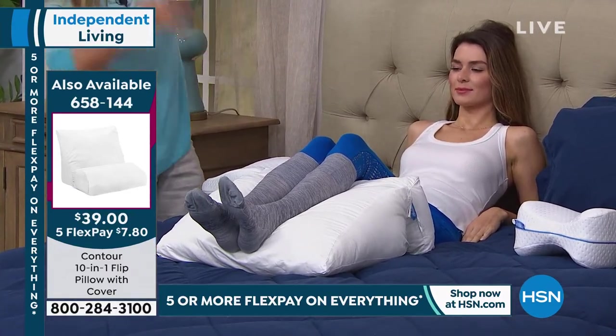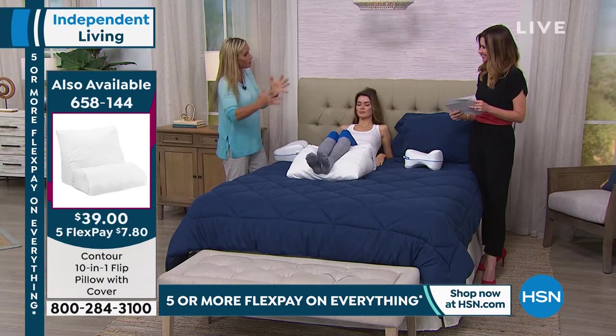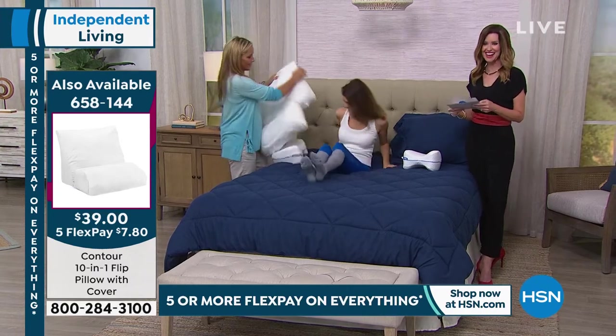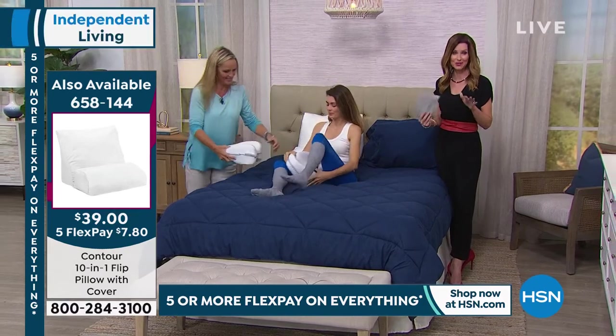Instead of using a pillow and stuffing them under all your bits, you can do everything — it's 12 different pillows all in one. It's brilliant. $39.95 — item number 658144.